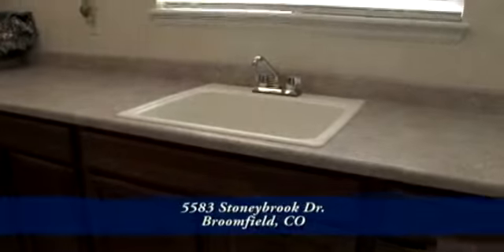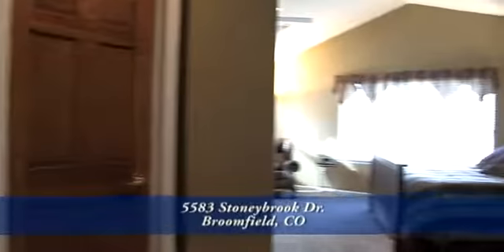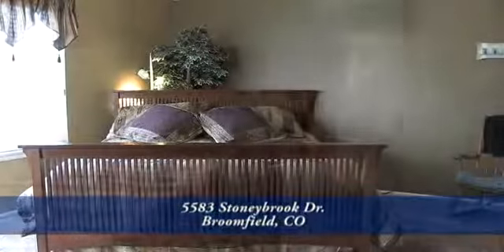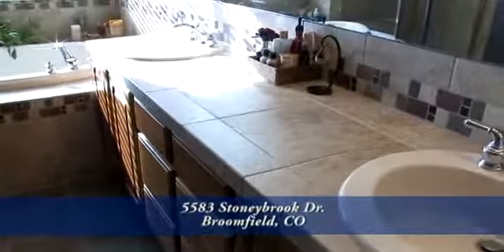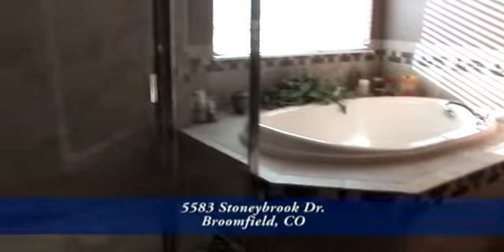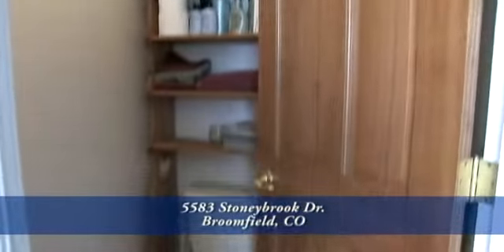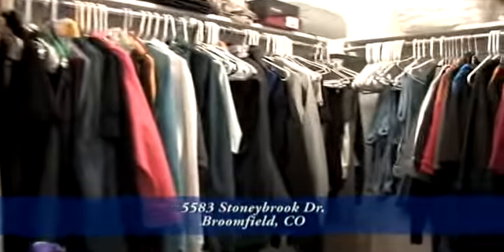As you walk up the stairs, to the right you will have double doors that enter into the master suite. The master suite is oversized, has vaulted ceilings, lots of light, and has room for more than just the master bedroom furniture. As you walk into the master bathroom, you will notice the adult-height vanities with double sinks and tile countertops with an accent liner. The master bath has a large soaking tub and a glass-enclosed oversized shower. You will enjoy having a light above the shower and above the tub if you decide to read a book in the tub. The master bath also has a separate water closet.